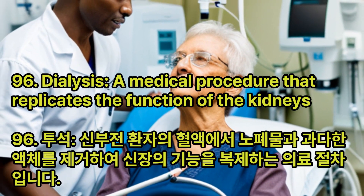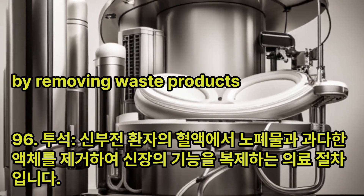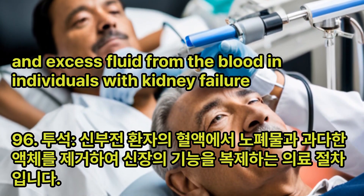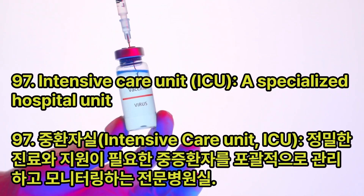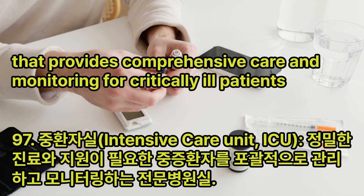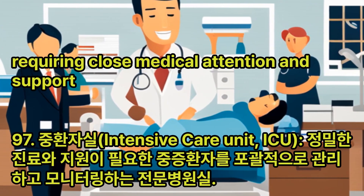Dialysis: A medical procedure that replicates the function of the kidneys by removing waste products and excess fluid from the blood in individuals with kidney failure. Intensive Care Unit (ICU): A specialized hospital unit that provides comprehensive care and monitoring for critically ill patients, requiring close medical attention and support.